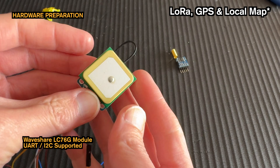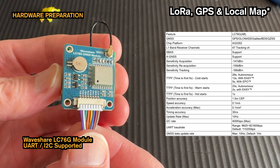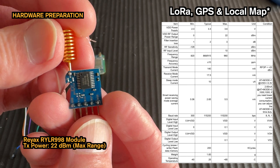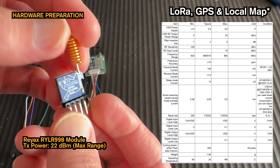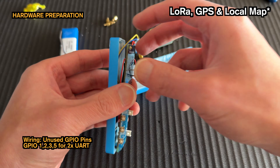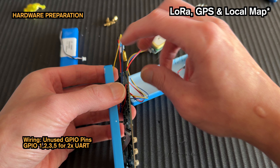For positioning, I'm using the LC76G GPS module. This module is great because it supports both UART and I2C communication — I chose simple UART for this build. It's extremely versatile; you can easily connect it to Arduino, Raspberry Pi, or any other microcontroller. For long-range tracking, I used REAC's LoRa module, which makes secure long-distance communication simple with basic UART. It can transmit up to 22 dBm, meaning we're set for communication across several kilometers — perfect for serious off-grid use. I simply wired both the GPS and LoRa modules into unused GPIO pins on the device, keeping everything clean and conflict-free.